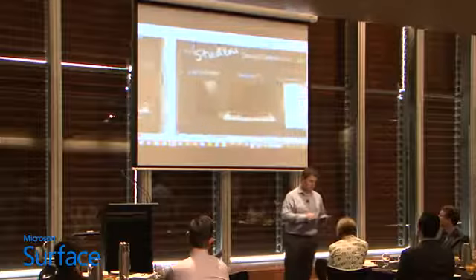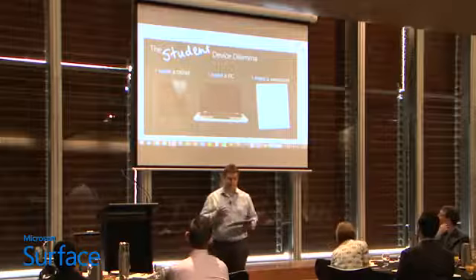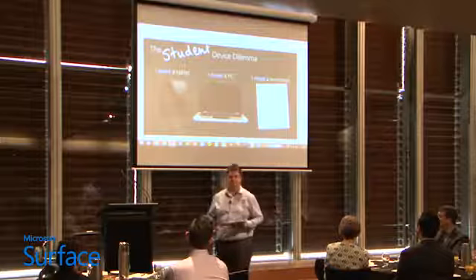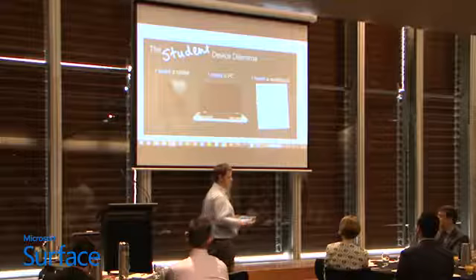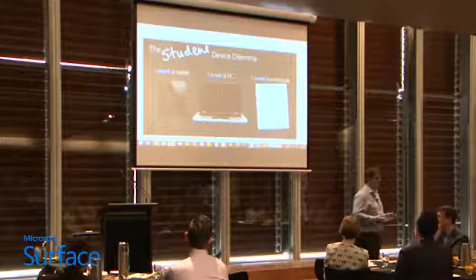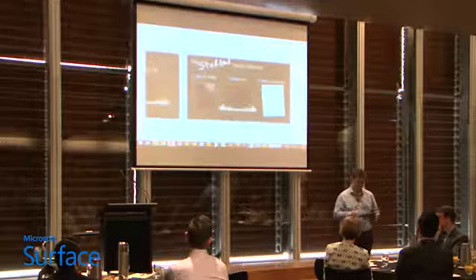What we're going to talk about is the student device dilemma, which is one level more complex. I want a tablet for the same reasons, I need a PC for the same reasons, but I also need a workbook. In certain disciplines, the language of those subjects is actually not suited to a keyboard. The need for a workbook — somewhere to annotate, diagram, draw, and sketch — is actually crucial for the learning and thinking process, based on cognitive science.